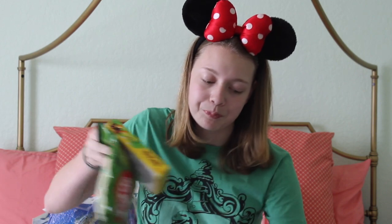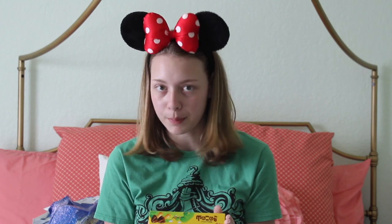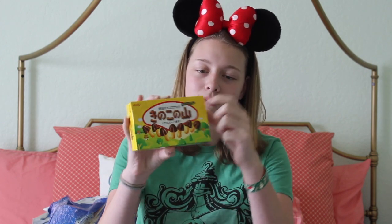The first place I got candy was the Japan Pavilion. I'm really excited to try the green tea Kit Kats, which look good — I love Kit Kats. And I also got these things we call mushrooms — I've had them before but I wanted to get them again. They're like chocolate things and they're really, really good. The packaging for the Kit Kats is so cute and it's all in Japanese, which I love.